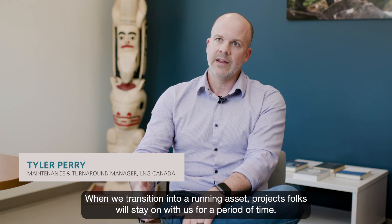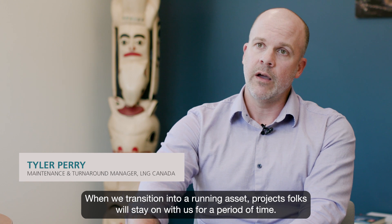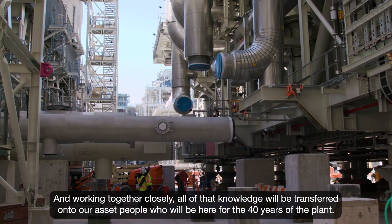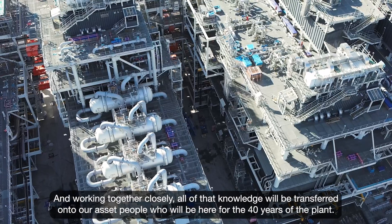When we transition into a running asset, project folks will stay on with us for a period of time, and working together closely, all that knowledge will be transferred on to our asset people that will be here for the 40 years of plant.